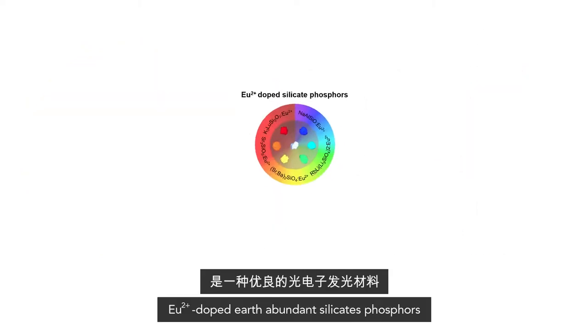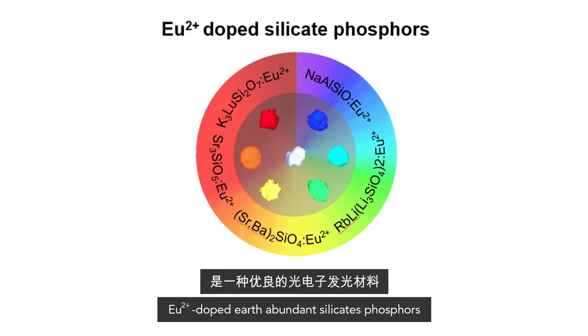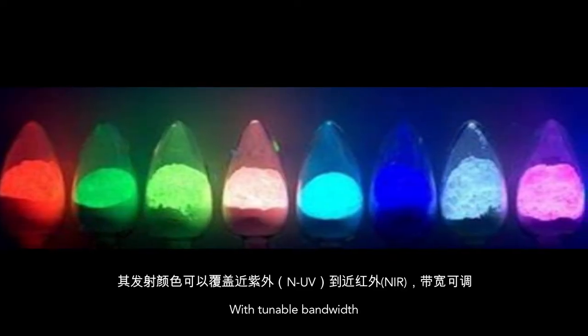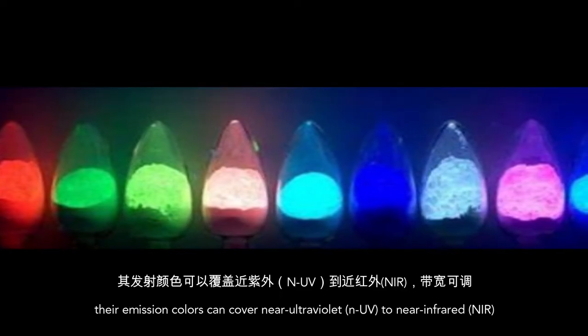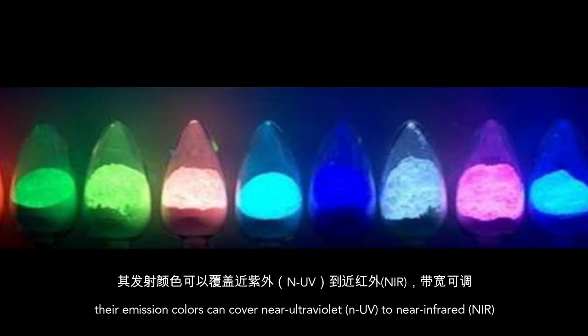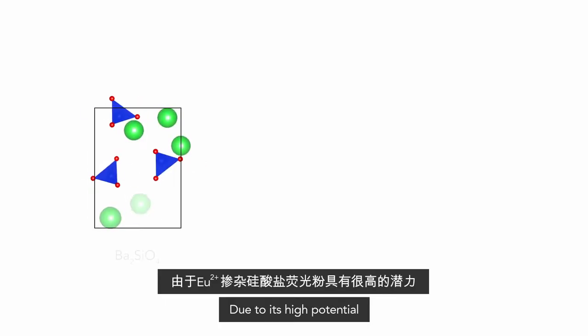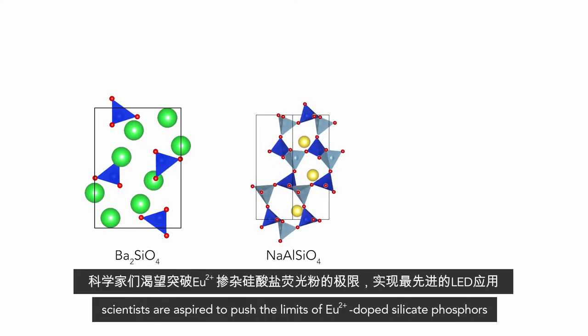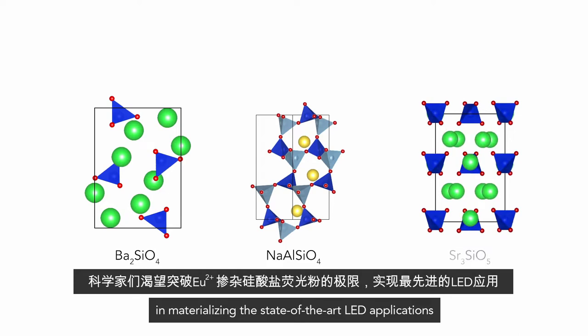Besides being low-cost, europium 2+ doped earth-abundant silicate phosphors are excellent luminescent materials for optoelectronic applications. With tunable bandwidth, their emission colors can cover near-ultraviolet and UV to near-infrared and IR. Due to this high potential, scientists are aspired to push the limits of europium 2+ doped silicate phosphors in materializing state-of-the-art LED applications.